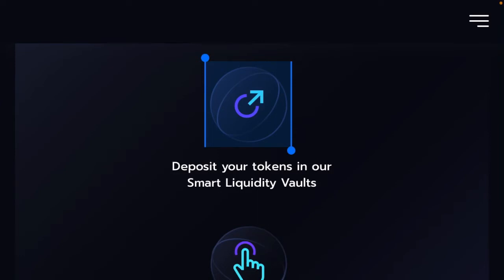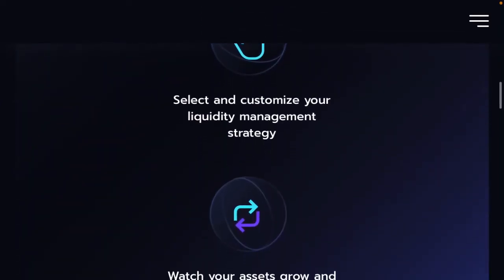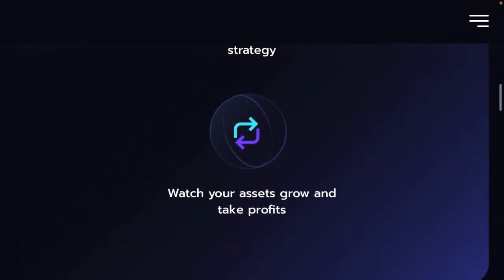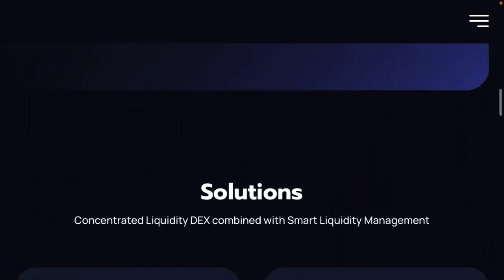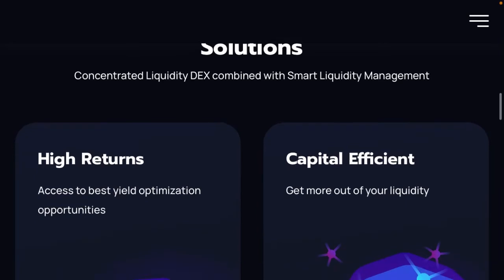What you'll do is deposit your tokens into their vault, then select the strategy that you want to adopt, and from there just watch your assets grow. It's a very simple solution. The solutions cover asset optimisation for high returns — as discussed, through finding the stake pool with the highest returns using their AI — and also capital efficiency.